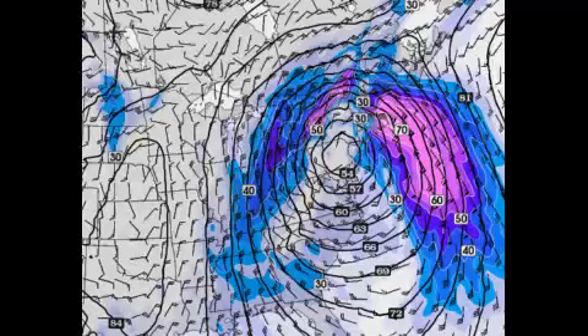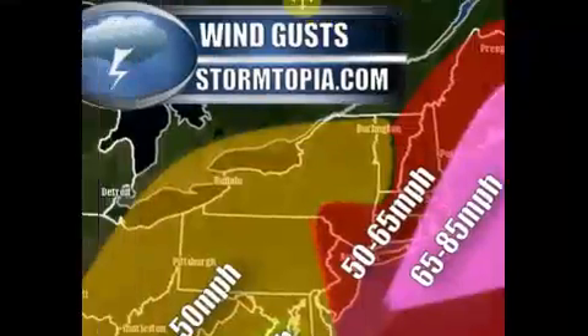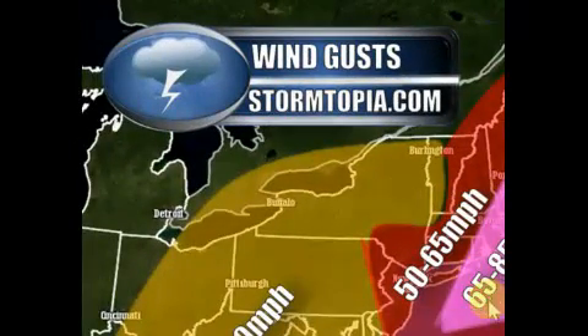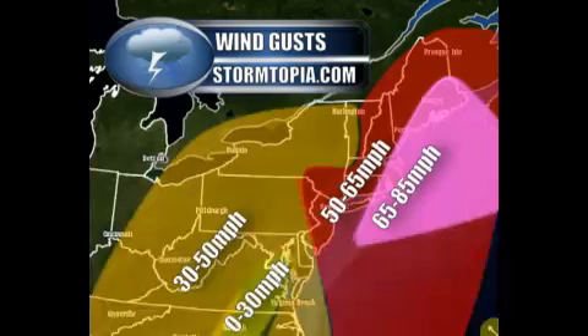Let's take a look at what my wind gusts are expected to be. That was the NAM model. From Rhode Island, Providence, all the way to Boston, you're looking at 65 miles per hour into eastern Maine — 65 to 85 mile-an-hour wind gusts. I'm not playing. Lesser winds off to the west, 50 to 65 miles an hour, in places like New England 30 to 50 miles an hour in places like Pennsylvania, and a wind slot developing in central eastern Virginia.